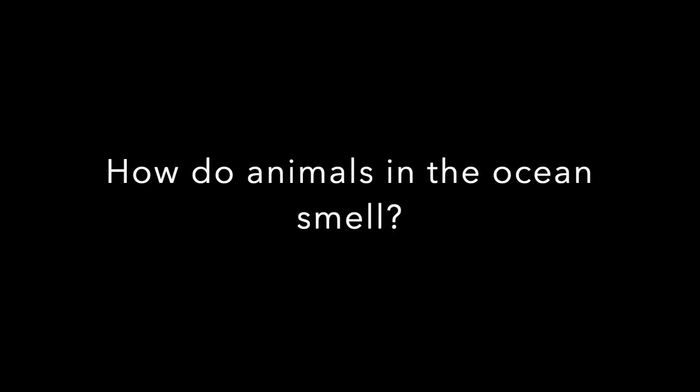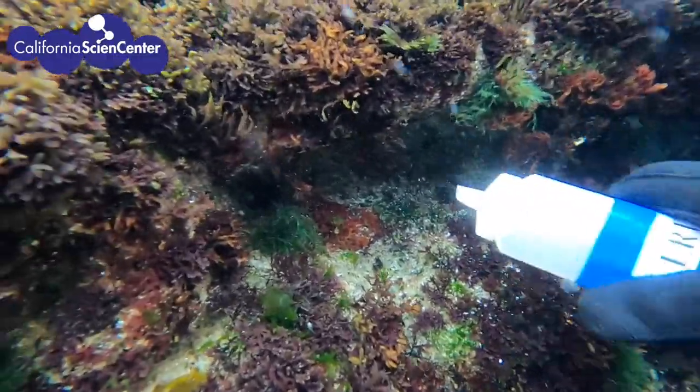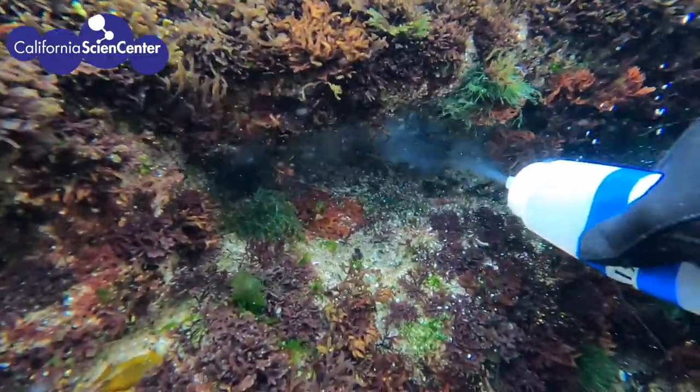How do animals in the ocean smell? Well, that's a great question. Let's find out. It looks like we have an empty cave, but watch as we spray squid-scented water into the cave.